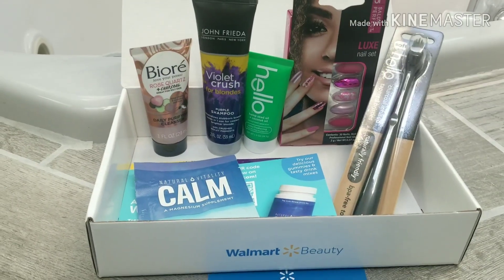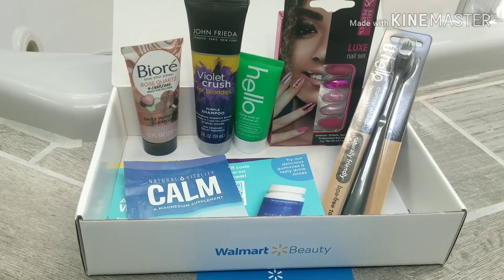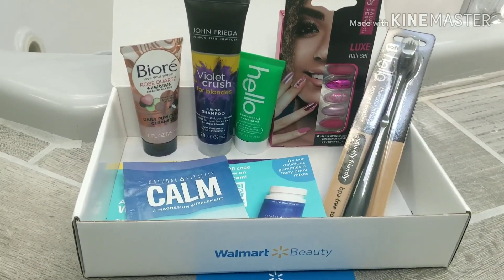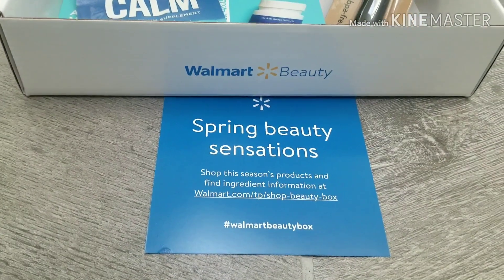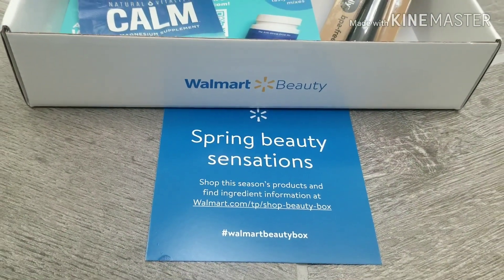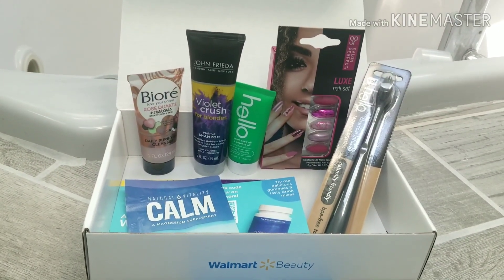This is the spring Walmart box. The only thing with Walmart is they do tend to send their boxes late — you would expect the summer box right now, but this is the spring box, and I know that because of the card that comes inside. I hope this video helps — please like, subscribe, and comment below.